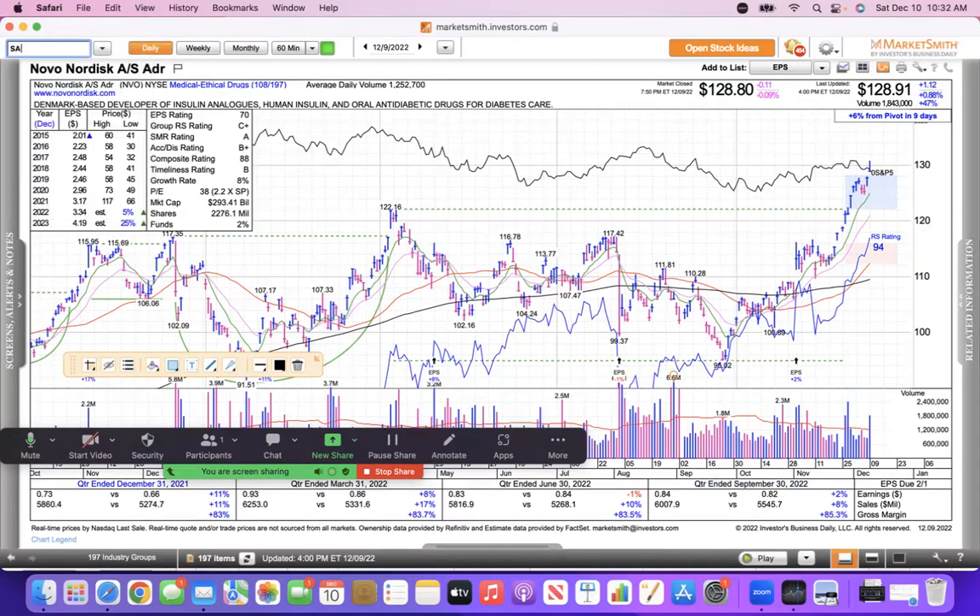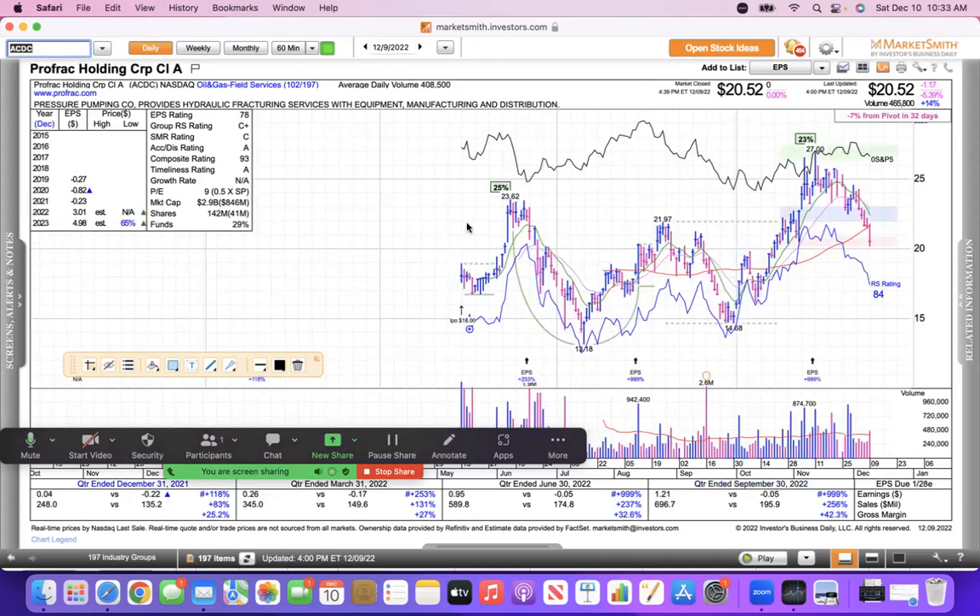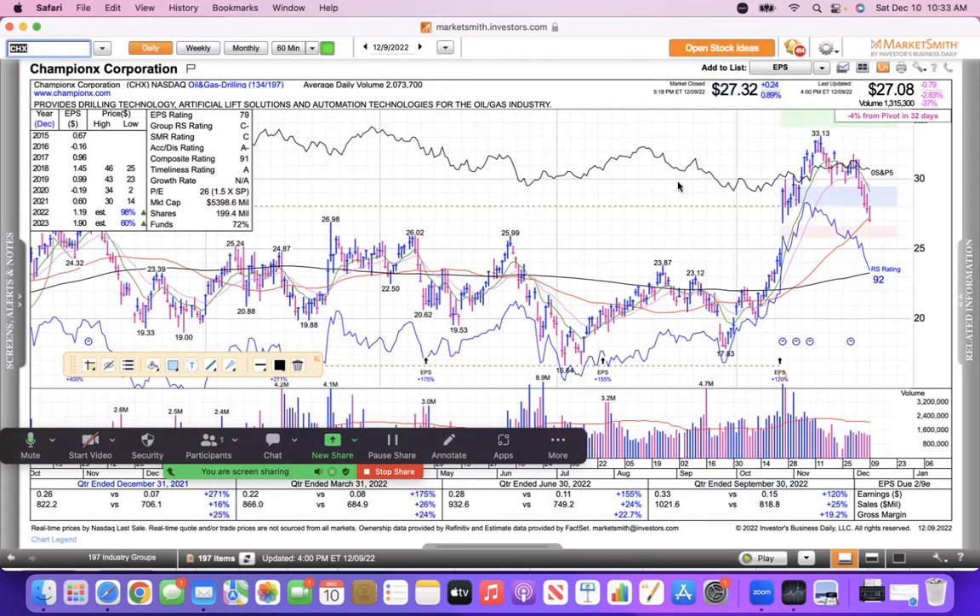Now looking at some on the downside: Sanmina gapped higher then undercut the low of the breakout day — that's what you don't want to see. ACDC is on a highway to hell after the breakout, now down 50%. See you later.